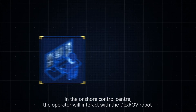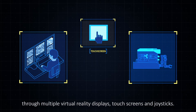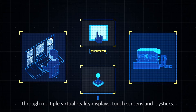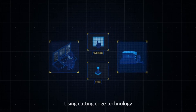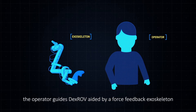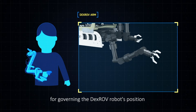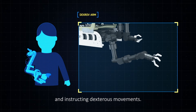In the onshore control centre, the operator will interact with the DEXROV robot through multiple virtual reality displays, touch screens, and joysticks. Using cutting-edge technology, the operator guides DEXROV aided by a force feedback exoskeleton for governing the robot's position and instructing dexterous movements.